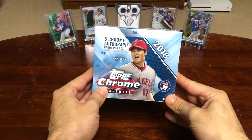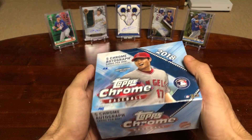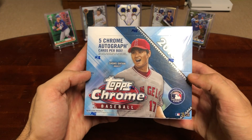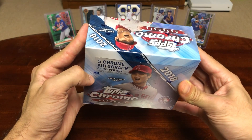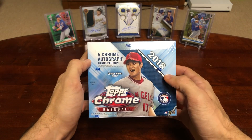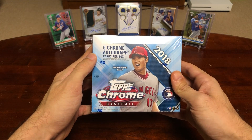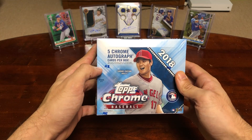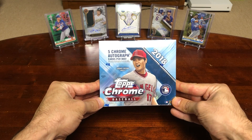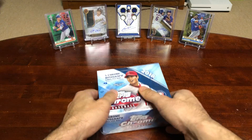Hey everybody, Peds Card Collection back at you with another break. I'm gonna be busting open a box of 2018 Topps Chrome Baseball. The next three videos I'm posting are gonna be pretty heavy hitters — I got a box of this, a box of the 2019 Chrome edition, and then I also picked up a box of 2019 Topps Tribute. I definitely had to break the piggy bank a little bit, but I'm pretty excited. In this product I'm really looking for Walker Buehler, Ronald Acuna, and Shohei Ohtani rookie cards. It's a great rookie class and I'm always a big fan of the Topps product, so let's get down to business.